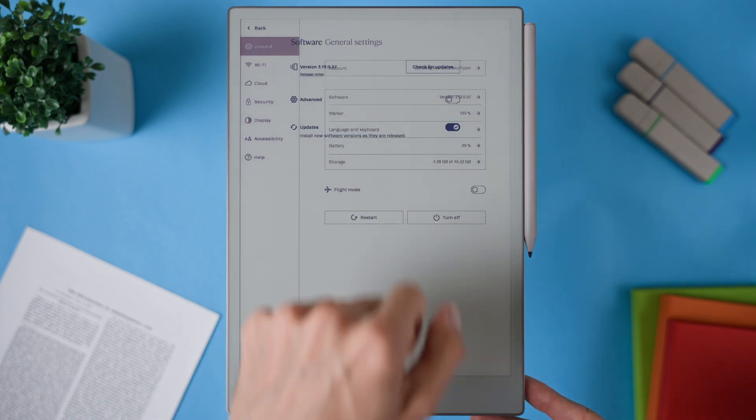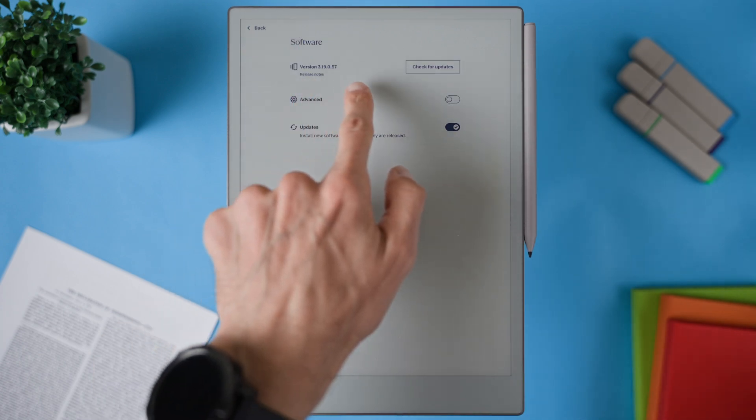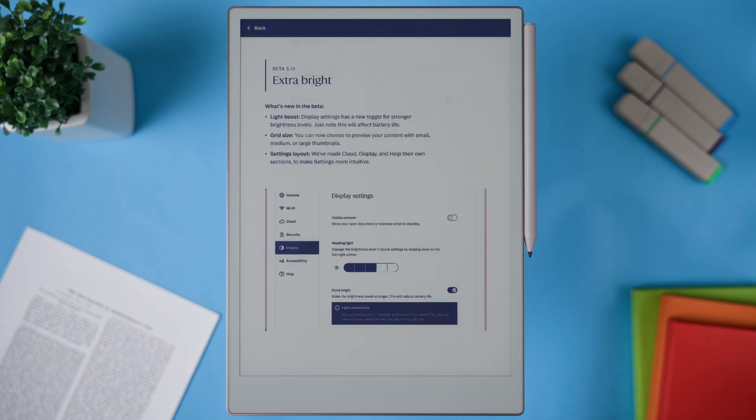Just a few days ago we got a beta update for the Remarkable Paper Pro. This is version 3.19 and it brings three new features. But the one that really stands out, and I think many of you will appreciate, is the increased screen brightness. I've tested it fully and will share my battery results and thoughts in a moment, so let's jump right in.